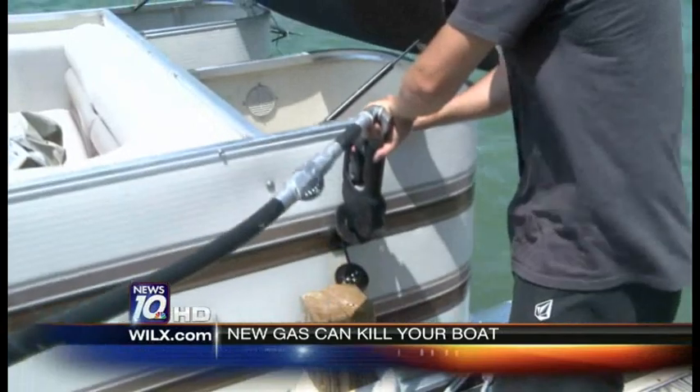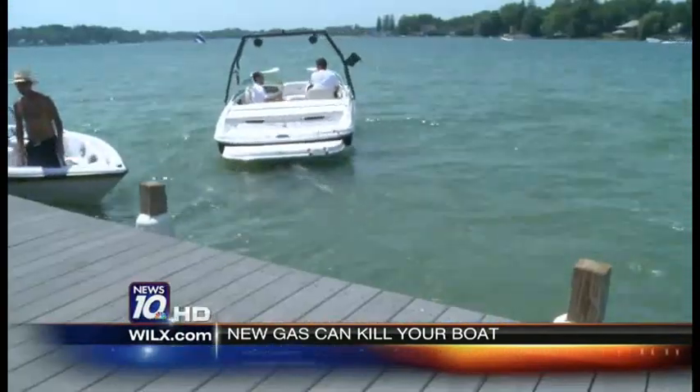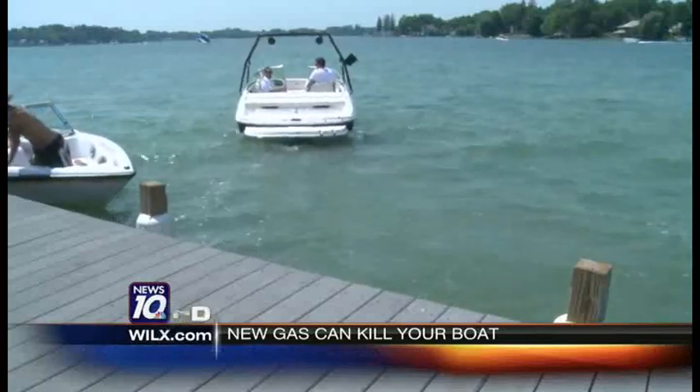20% of all the boats we deal with have ethanol damage. And mechanics say one extra step can create smooth sailing, keeping you on the water. In Clark Lake, Rachel Thomas, News 10.